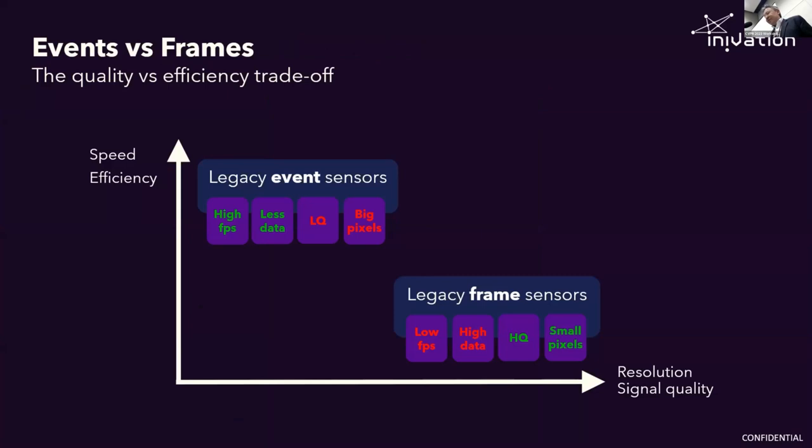If we look at what we've been doing, essentially up until now we've been trading off speed and signal quality. Frame sensors are pretty slow but they take great pictures — that's why they've done so well and why you have them in all your cameras. Event sensors have been very fast, which is good, but they've also been very noisy, for a number of reasons related to the analog pixel circuits. Up until now you've had to choose one, which is very frustrating for people designing products — they would like to have everything. So the question is, how can we give them good signal quality and high speed in the same chip?